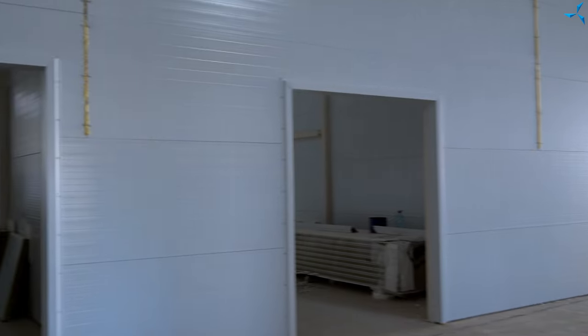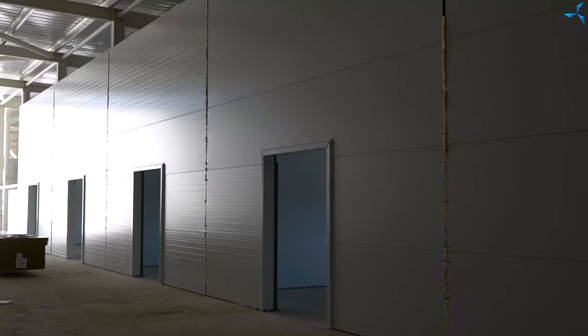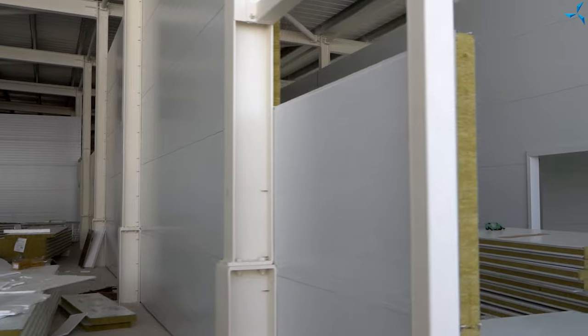Mounting of inter-wall partitions continues on the second floor. There are more and more of them every day. The building has more and more work space.